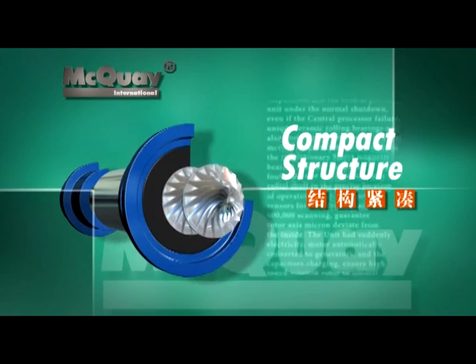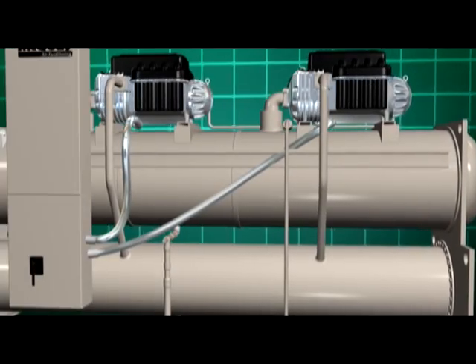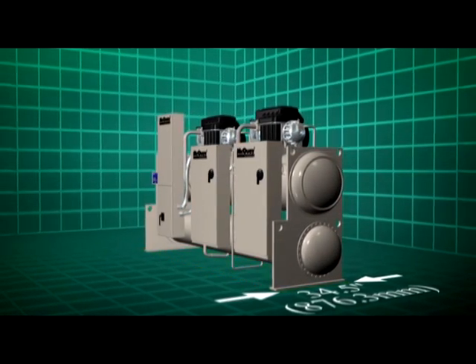Compact Structure. With no presence of oil pump, oil filter, or oil cooler, the McQuay Magnetic Bearing Chiller has become very light and compact, helping owners to free up very precious floor space.